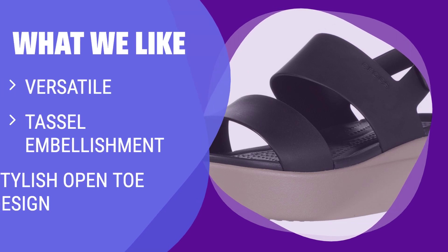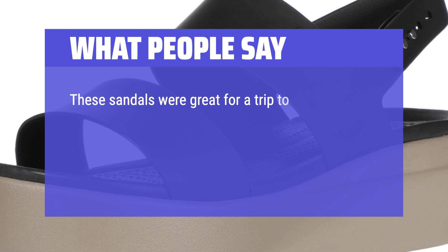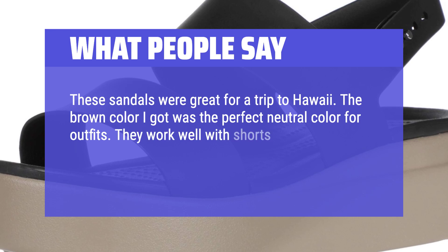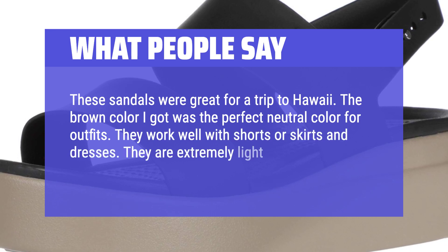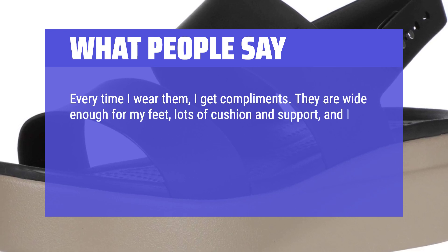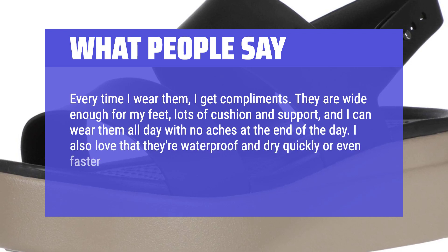What We Like: For versatile wedge platform sandals that can be worn for casual, comfort, evening, and formal wear, the Crocs Women's Brooklyn Low Wedges in Black Mushroom are the perfect choice. With their stylish open-toe design and tassel embellishment, these sandals will add a touch of elegance to any outfit. What People Say: These sandals were great for a trip to Hawaii. The brown color was the perfect neutral for outfits. They work well with shorts, skirts, and dresses. They are extremely light and comfortable — I get compliments every time I wear them. They're wide enough, with lots of cushion and support, and I can wear them all day with no aches. I also love that they're waterproof and dry quickly.